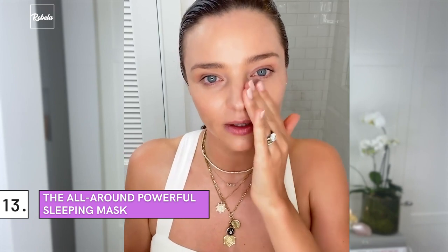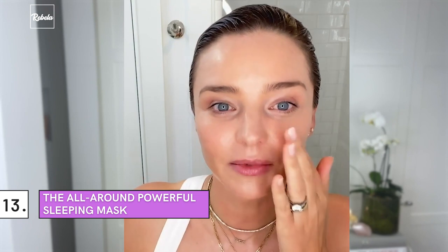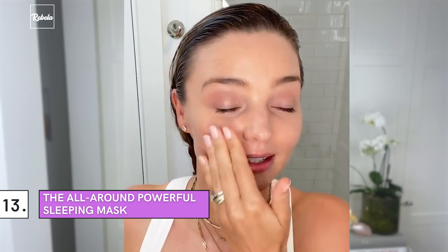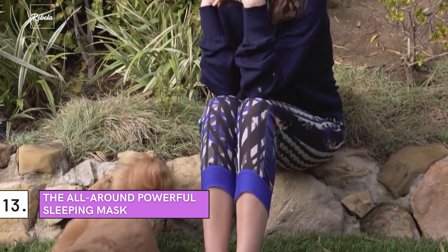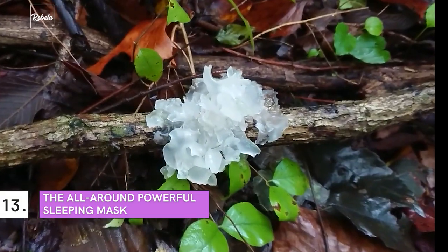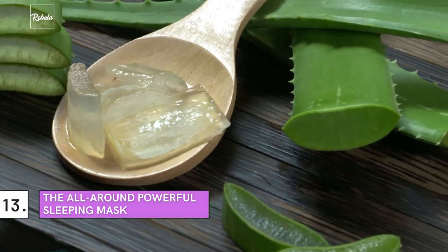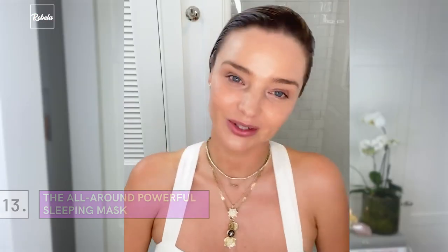The All-Around Powerful Sleeping Mask. The former Victoria's Secret angel reveals that Noni Glow's sleeping mask is her latest favorite addition to the nighttime ritual. The lightweight gel mask is very soothing and cooling, and it contains skin-nourishing ingredients such as coconut milk, silver ear mushroom, aloe vera, and caviar lime extract. All these high-performing ingredients make it a powerful skincare ally.